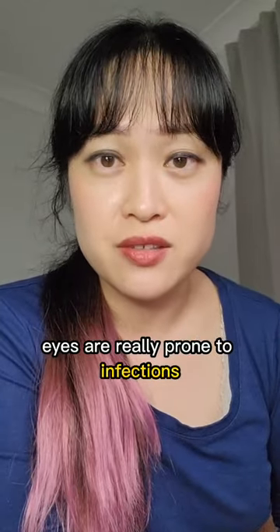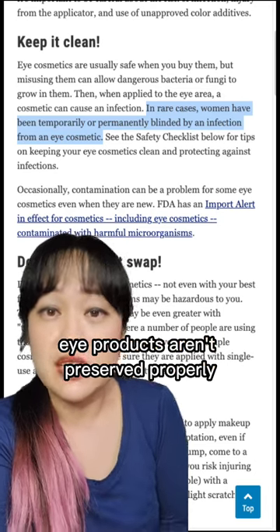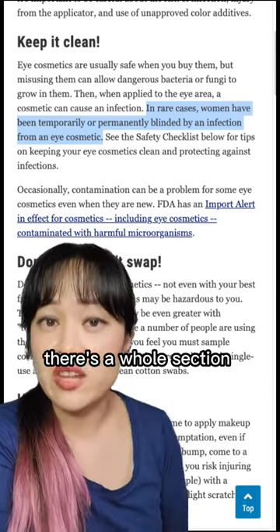Eyes are really prone to infections. People have gone blind when eye products aren't preserved properly — there's a whole section on the FDA website about this.